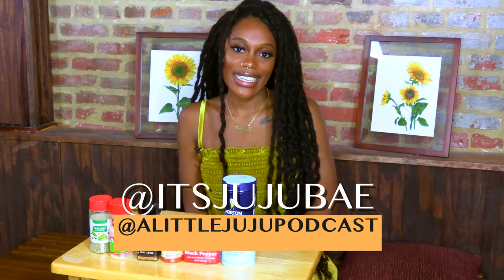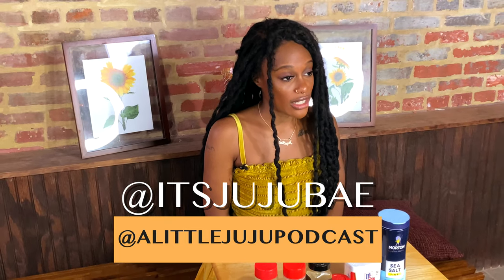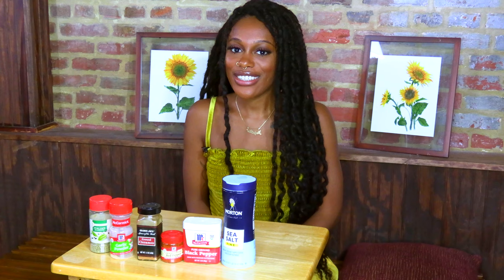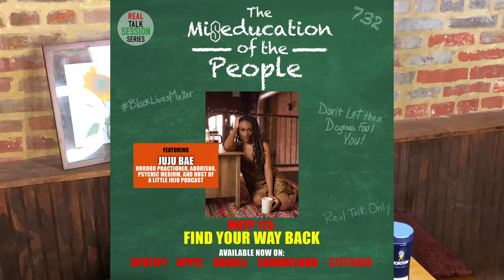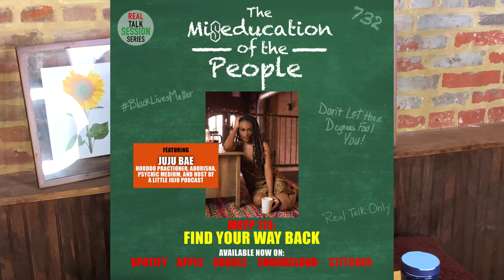Don't forget to follow me, Juju Bae, at It's Juju Bae on Instagram and Twitter. You can also follow my podcast page, A Little Juju Podcast, on Instagram, and follow Real Talk Sessions Series on Instagram. Check out the Miseducation of the People podcast, especially episode 113. Make sure you subscribe and drop your five-star reviews. All you need is a little Juju.